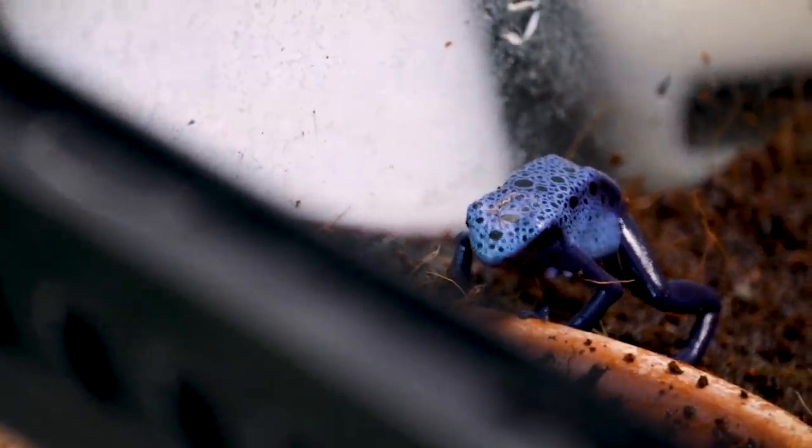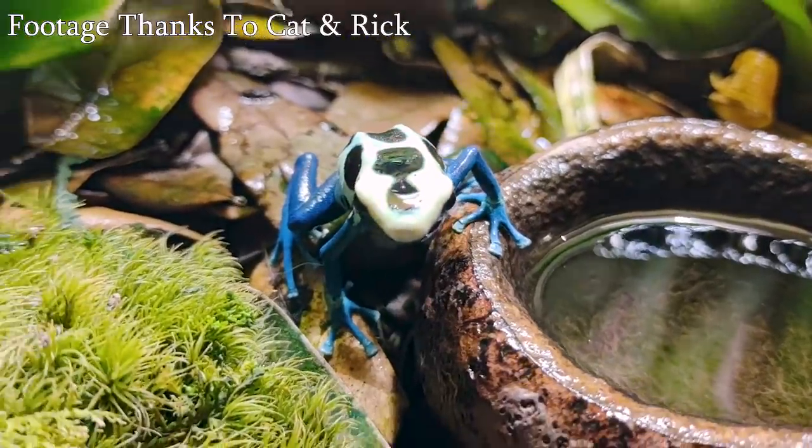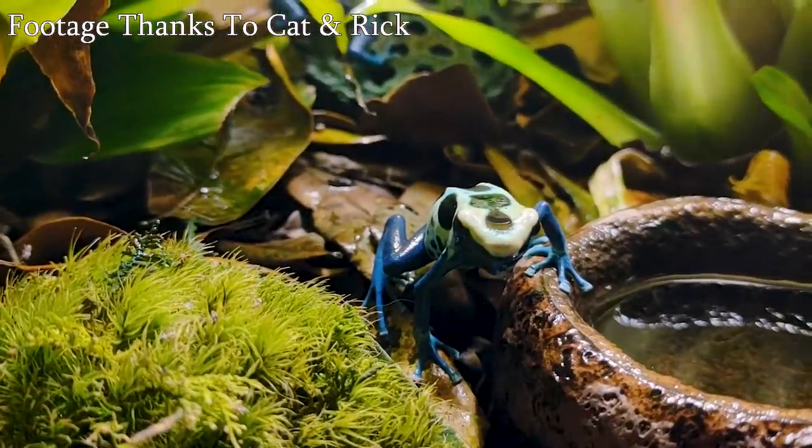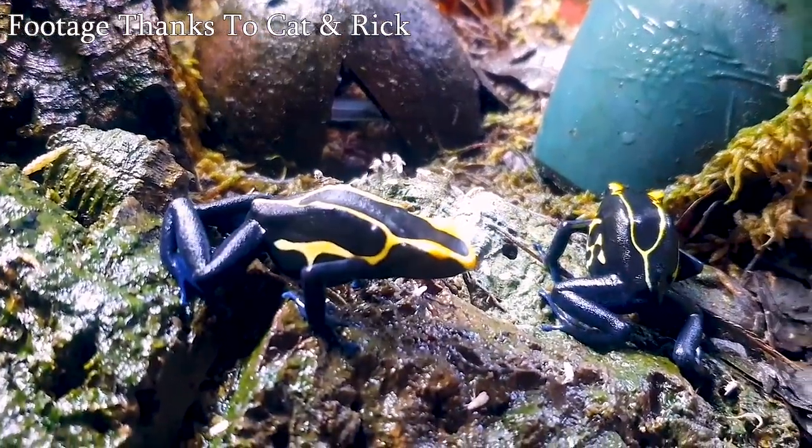In captivity, if you touch a dart frog, nothing happens at all — because they get their poison from what they eat in the wild. They eat certain species of insects and ants that have a toxin inside them, which gets passed into the frog and on to anything that might eat or even touch it. That's why people used to literally dip darts into them — which is where they got their name. In captivity, they are completely harmless.